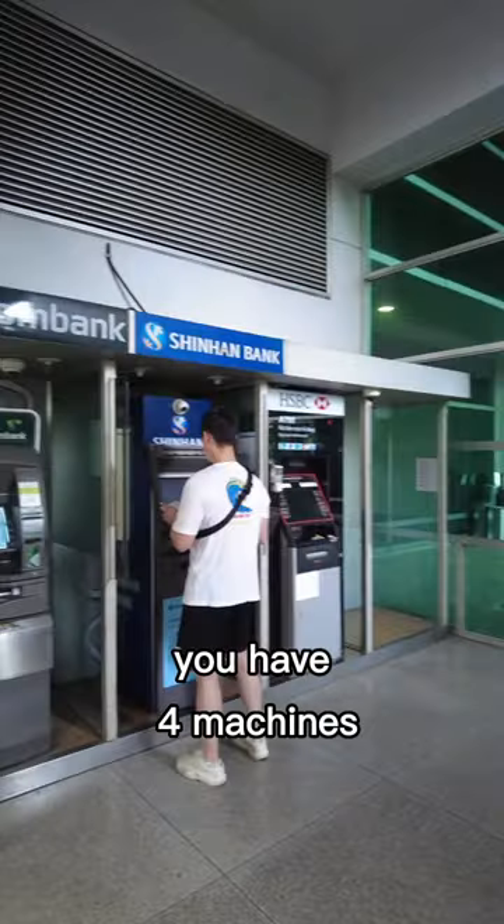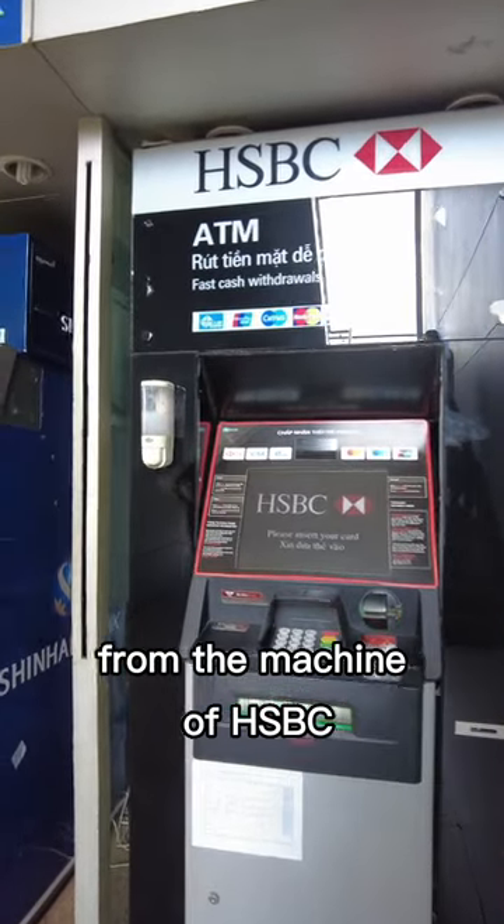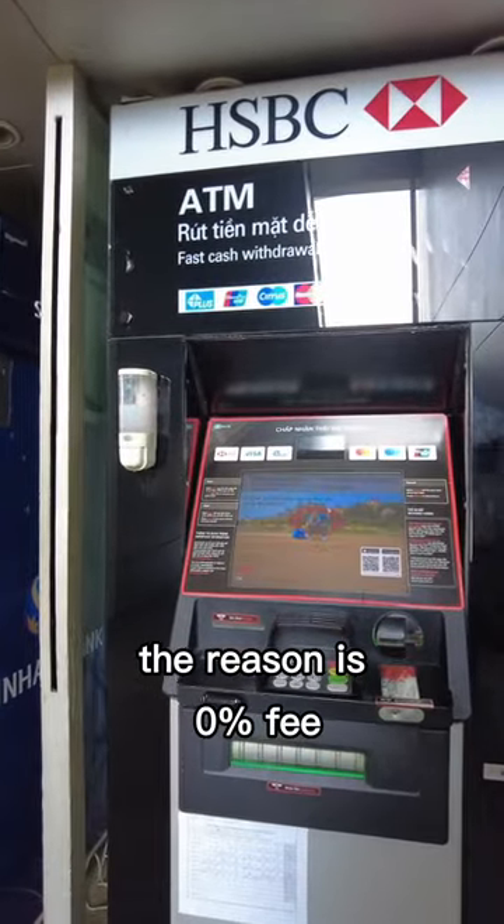And as you see over here, you have four machines in order to withdraw money. It is highly recommended to withdraw cash from the HSBC machine. The reason is 0% fee.